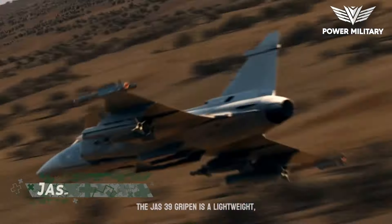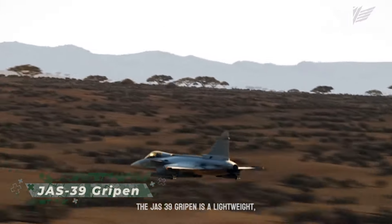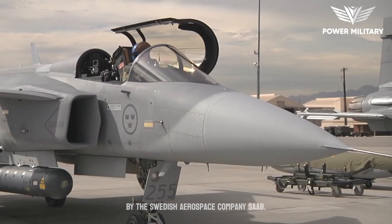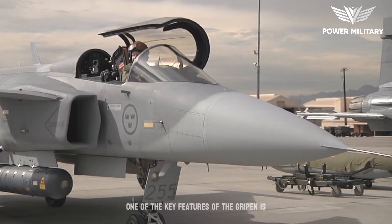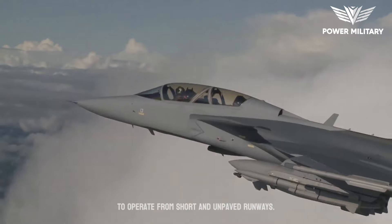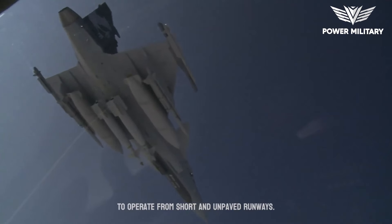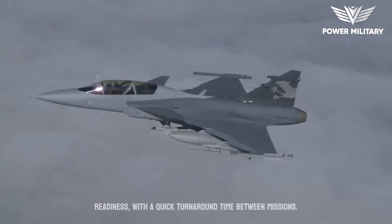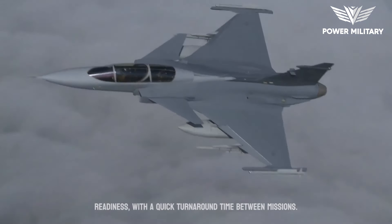The JAS 39 Gripen is a lightweight, single-engine, multi-role fighter aircraft developed by the Swedish aerospace company Saab. One of the key features of the Gripen is its flexibility and ease of maintenance, which allows it to operate from short and unpaved runways. It also has a high level of operational readiness, with a quick turnaround time between missions.